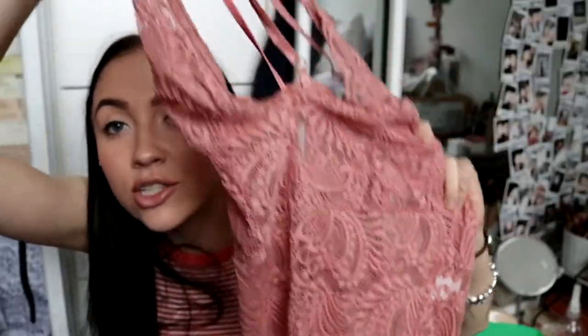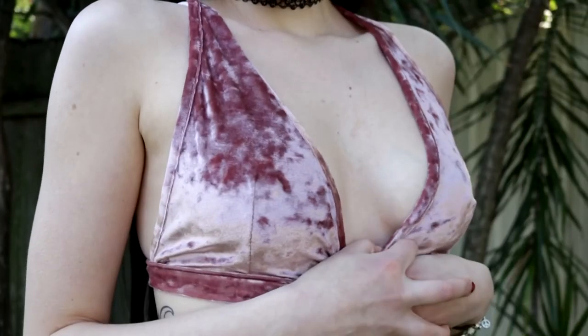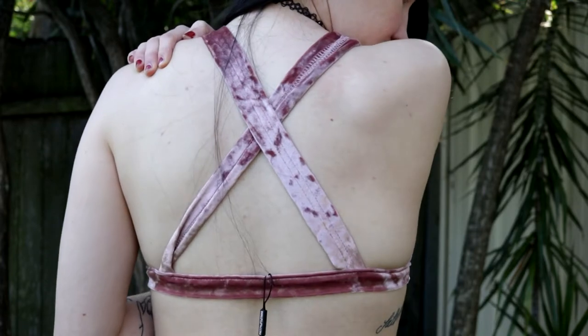I decided to get this pink color because I just think the design is so pretty and the choker is such a nice bonus. Here we also have a little bralette-type thing that is velvet in a beautiful pink color. I think it's just a nice little pop to add into anything you're wearing — I'm really into velvet at the moment.